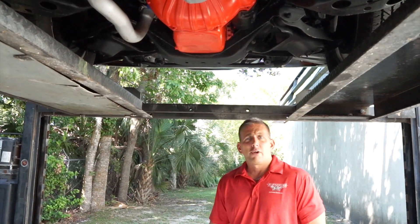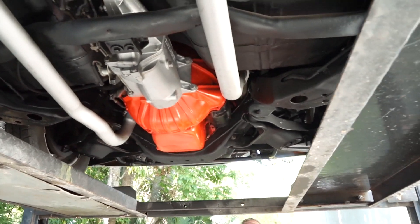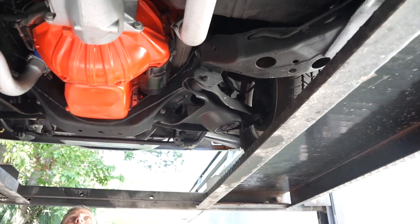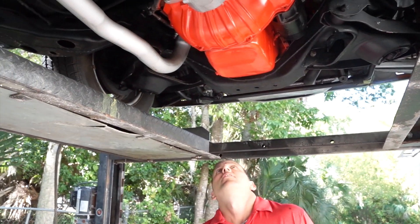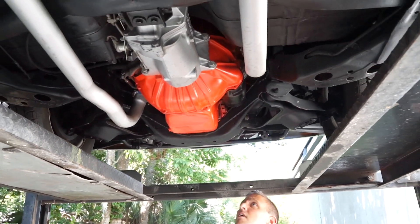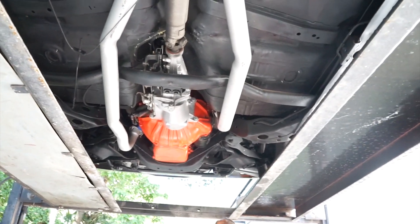Now let's take it outside and put it on the rack to see what the undercarriage looks like. We are underneath our 1966 4-speed Chevelle. Looking up at the motor, there's no oil running down either side, no indication of a valve cover gasket leak or anything like that. The oil pan itself is completely dry. Same thing with the transmission. Nothing I can see indicates any types of leaks at this time — it's nice and dry under here.